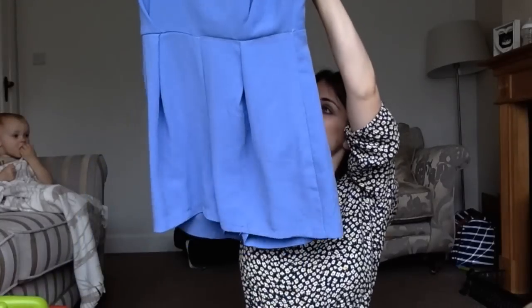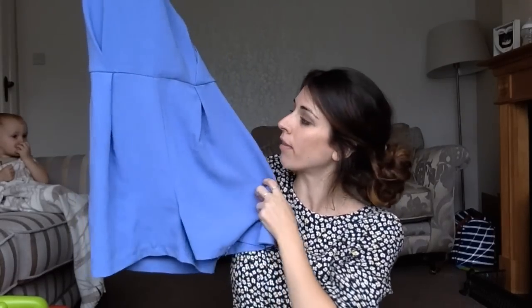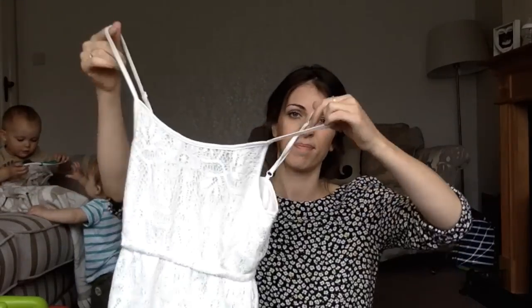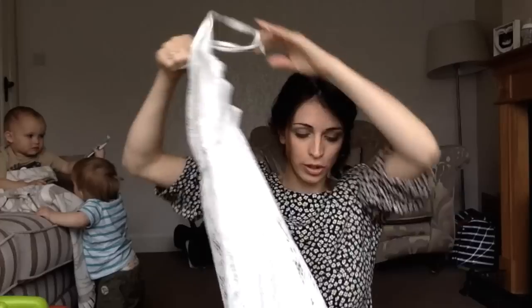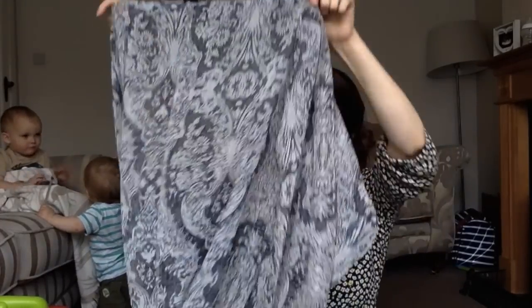There's also this little playsuit from Tesco Florence and Fred in a mauve colour — it's a tailored, thicker material and looks really nice with a statement necklace, especially with a bit of a tan. For the evening I also thought this dress would look really cute with the Steve Madden cover-up — they'd go nicely together, maybe with wedges.